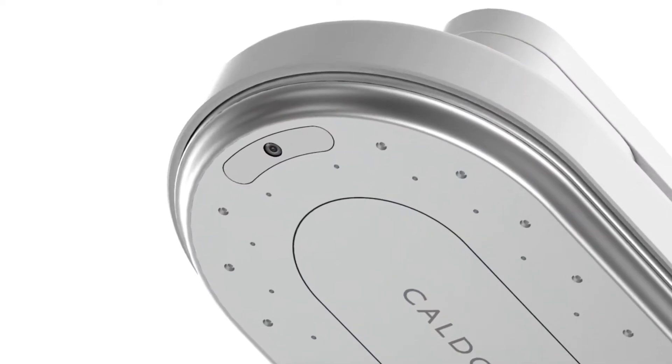Besides KALDO's main function, it also comes with a fabric detection sensor. Inside of KALDO's head, there is a camera sensor that detects the type of fabric and automatically adjusts steam temperature, spray pressure, and spray pattern accordingly.